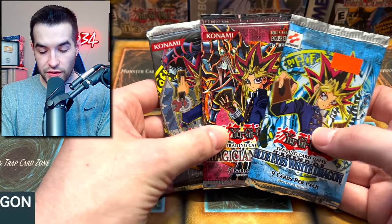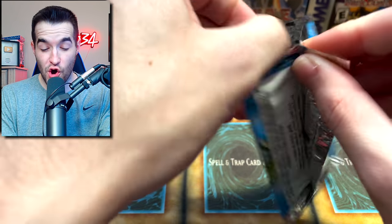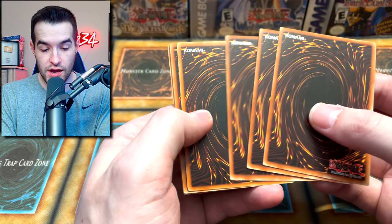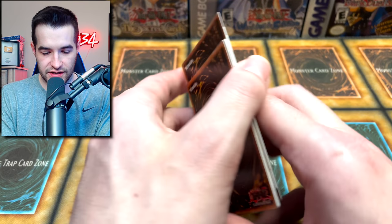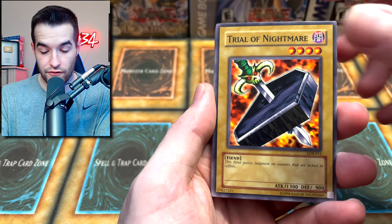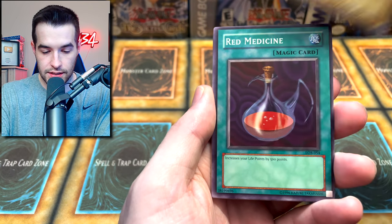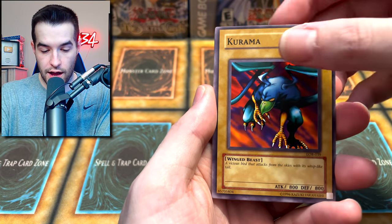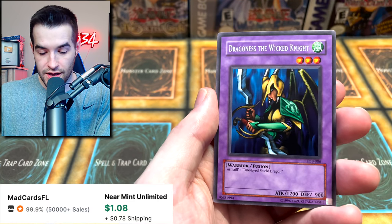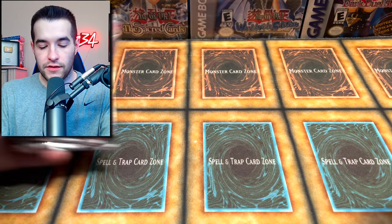Now Legend of Blue Eyes — first edition packs, $4.99. No foils out of the old packs yet; we're hoping for one or two. One pack looks different — could be a foil. Trial of Nightmare — very cool, especially unlimited. Dissolve Rock, Wasteland, Larvas, Red Medicine, Kurama-Tara the Terrible, Dark Gray, and Dragon S — just the rare. The Wicked Knight — not a foil.